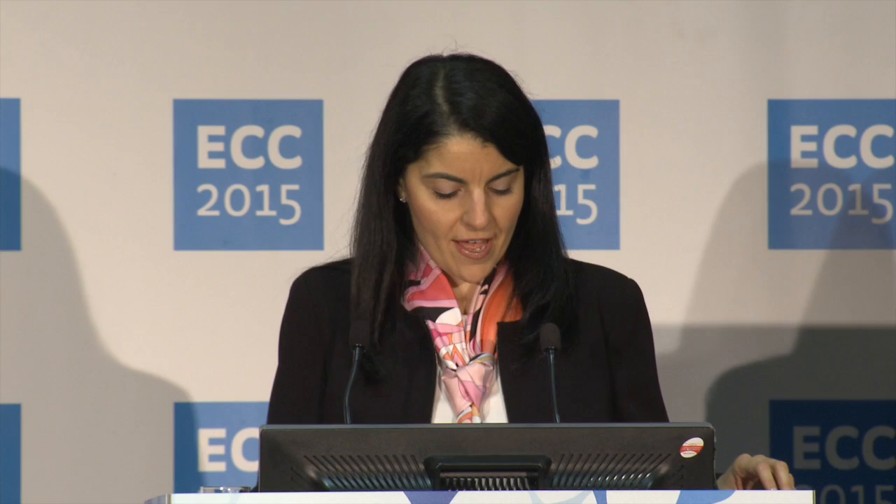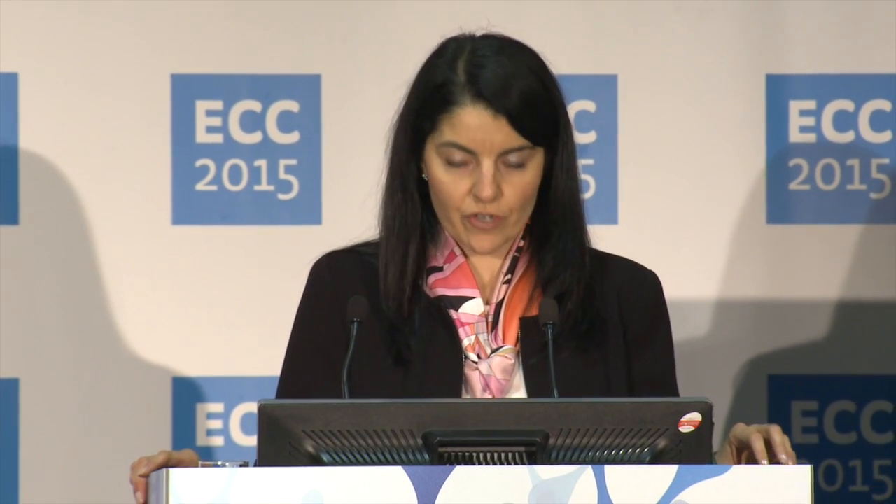Thank you for the opportunity to speak this morning. I'm here from Memorial Sloan-Kettering, and we'll discuss an agent that we're using in small cell lung cancer. As everyone knows, small cell lung cancer is a worldwide public health problem, as it is an aggressive malignancy with few therapeutic options and a poor overall survival.